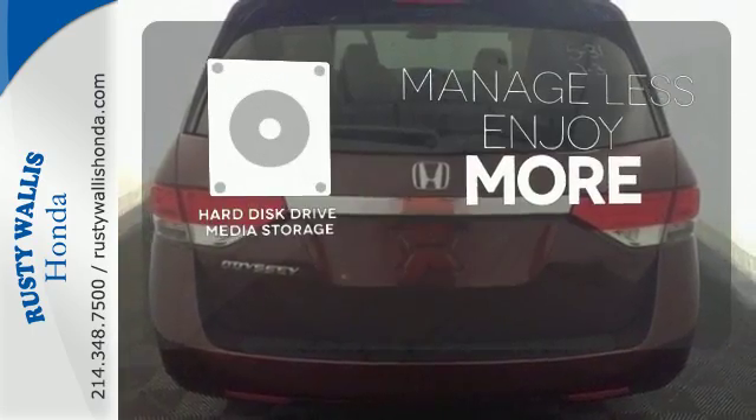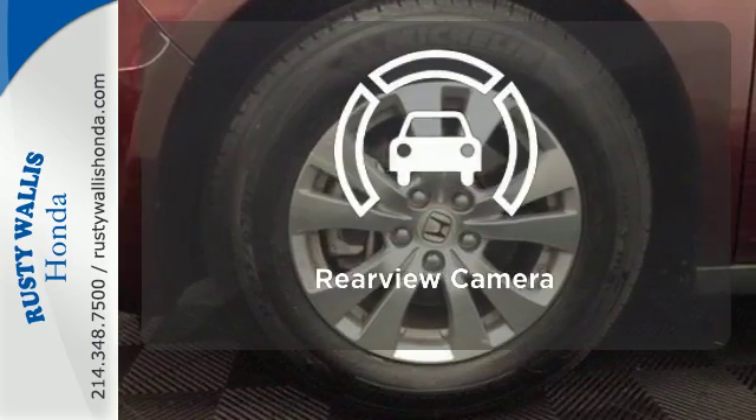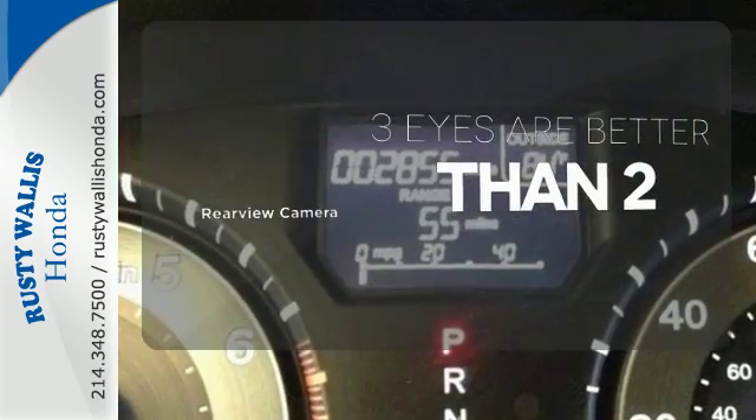Manage less and enjoy more of your movies, music, and maps with the hard disk drive media storage. The backup camera gives you a clear picture of what's behind you.